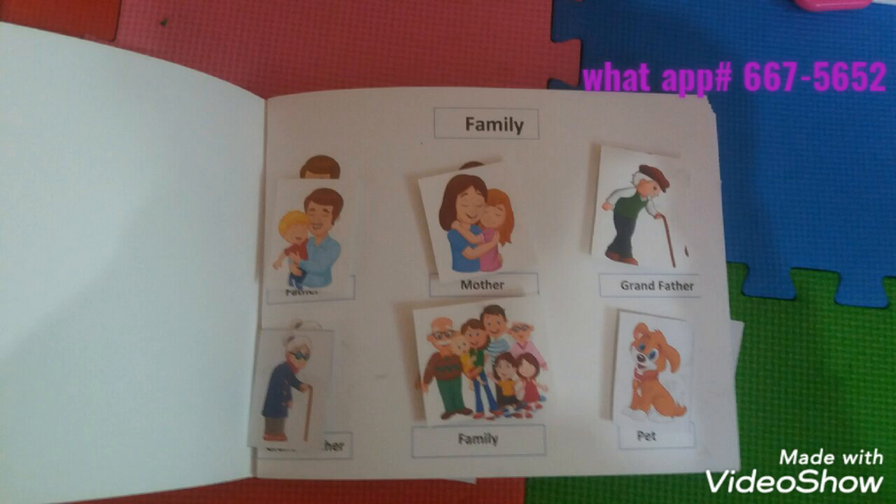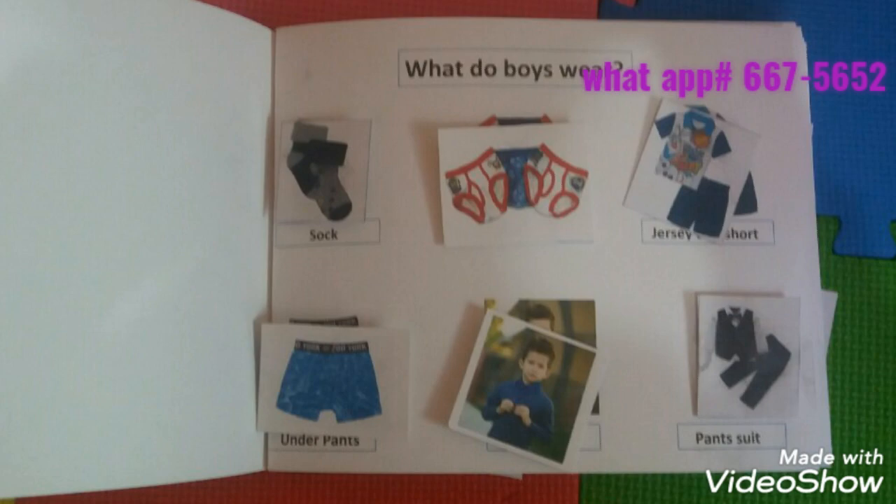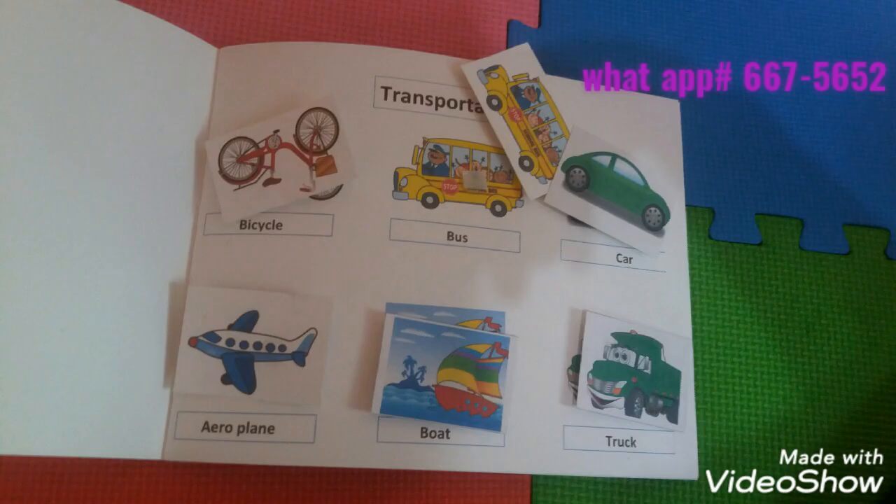So parents, this is your opportunity to have your child engaging in this Early Childhood Social Studies workbook.